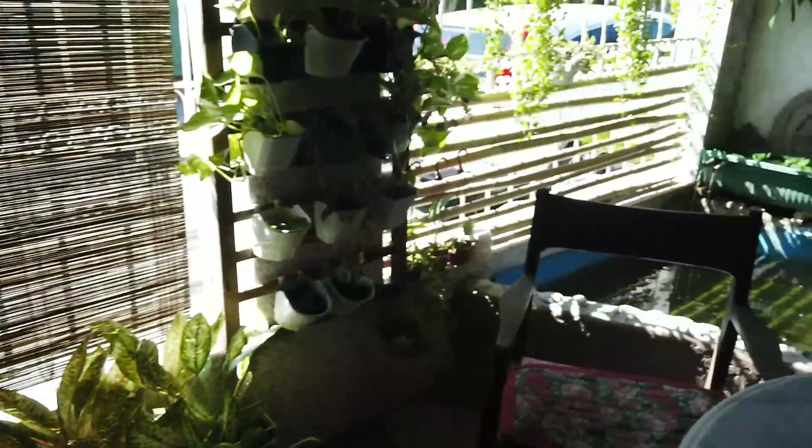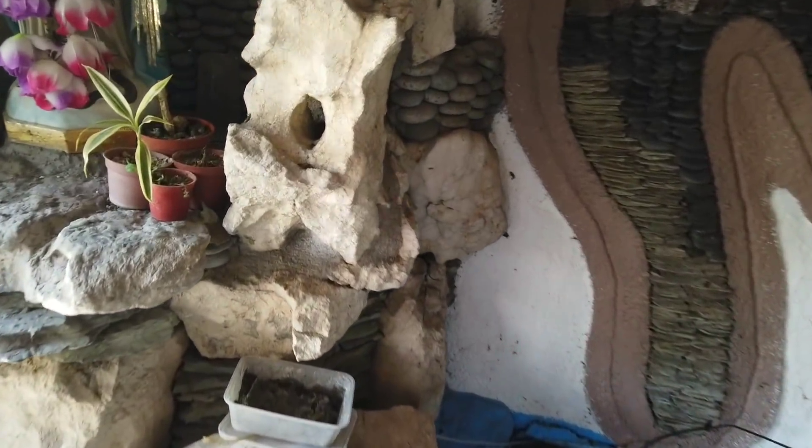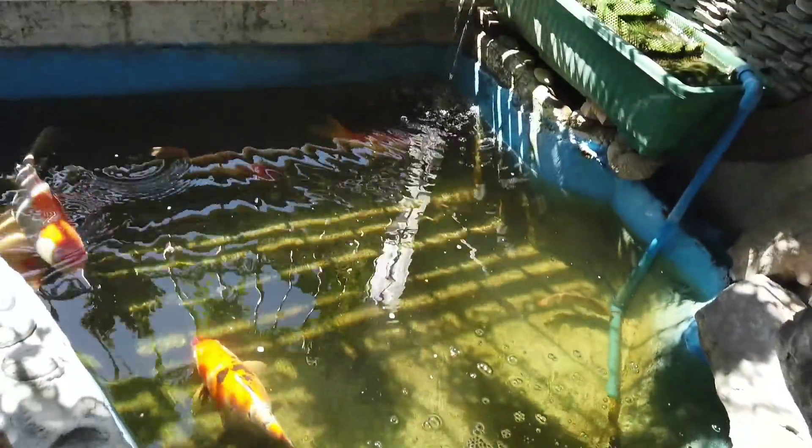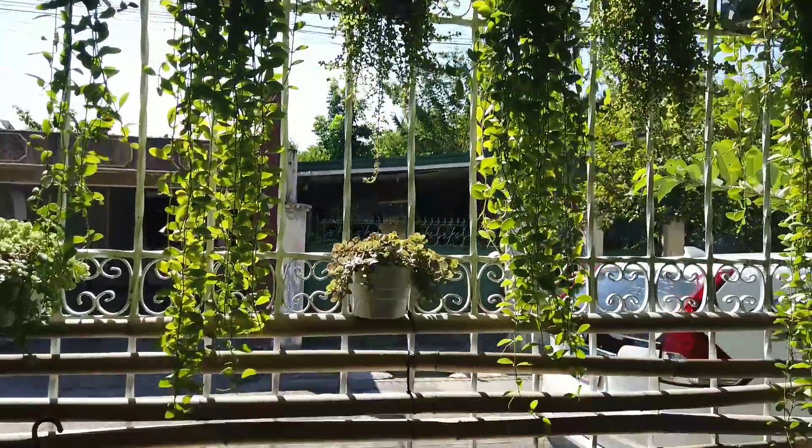Now let's update our koi pond. A lot of people have been asking about my koi. They're growing so fast — I don't know why. This is actually my first time keeping koi; these are my very first koi. It's amazing how fast they're growing.